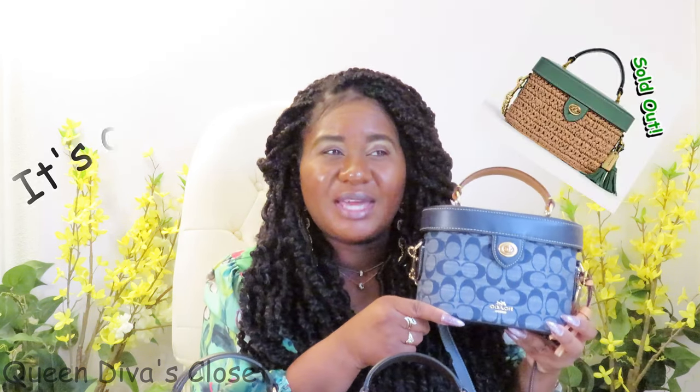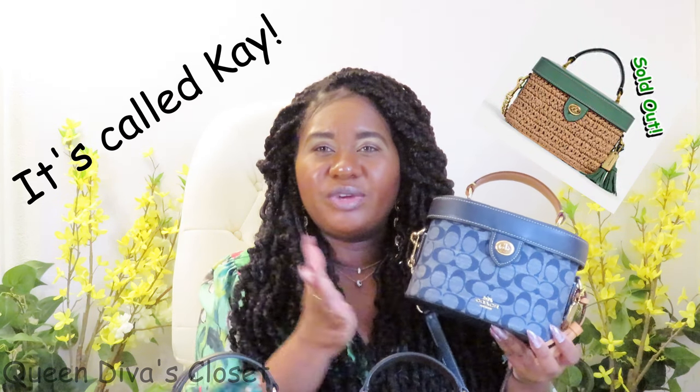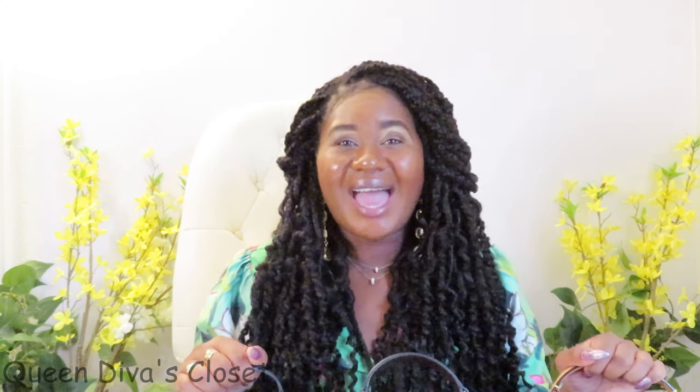Coach keeps coming out with newer versions of this bag. The most recent one I've seen is a woven basket weave textured version — it is called something else, not the K, I'd have to double check. It's more of a spring-summer color and style, so you can get your hands on one of those if it's still on the website. Thank you for watching, have a blessed day.